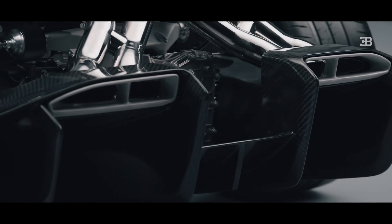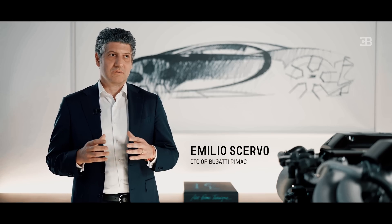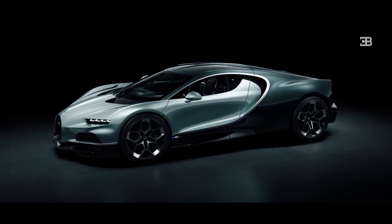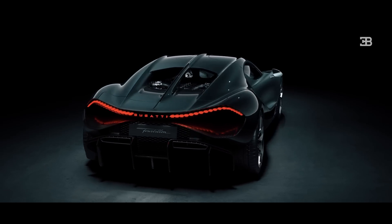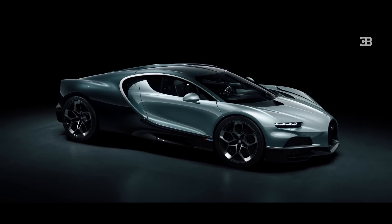We always thought, how can we do this even better? How can we do a design that is even more beautiful than the Chiron had? And therefore we started thinking on the fundamentals, on the basics of the car, in particular about the general architecture of the vehicle.